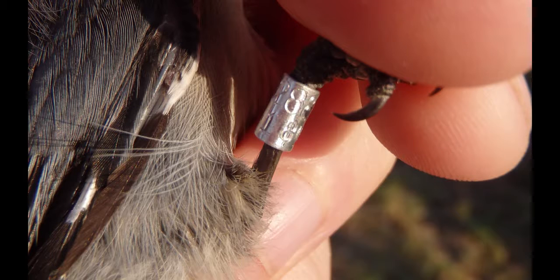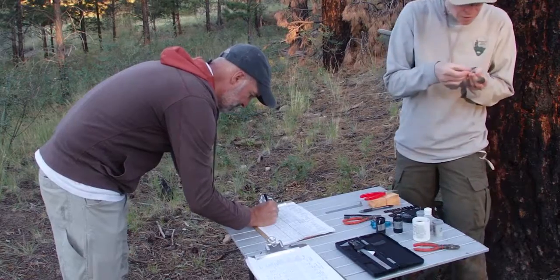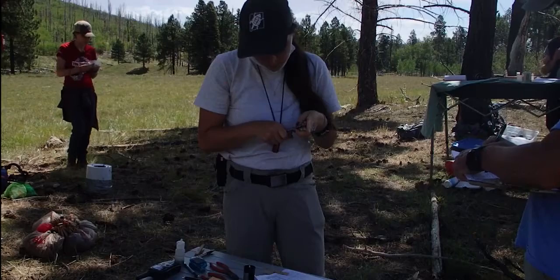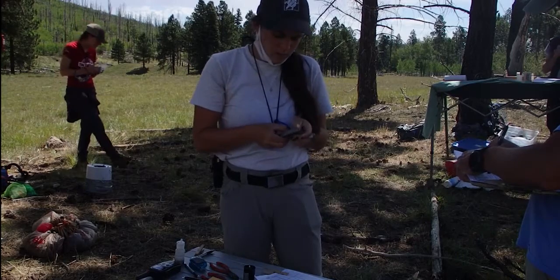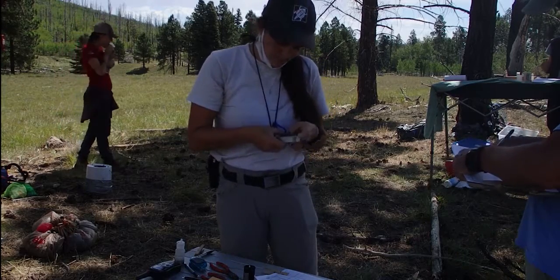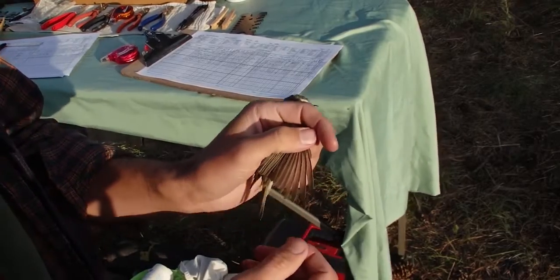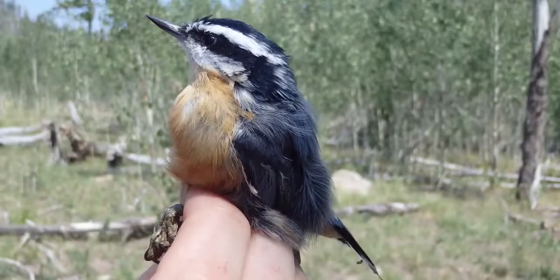If we recapture a banded bird, we can find out things like how far it has traveled and how it has grown since the last time it was captured. By banding thousands of birds all over the world, and by hopefully recapturing some of them, we can start to get a picture of what birds are where, how well they're surviving, and how populations are changing in different places.